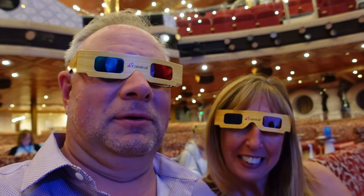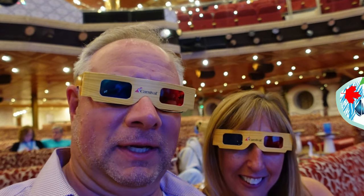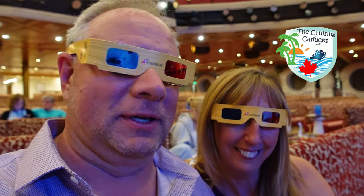We are here for a show guys! Cruising Canucks, next generation video. 3D Cruising Canucks. Can you handle it?